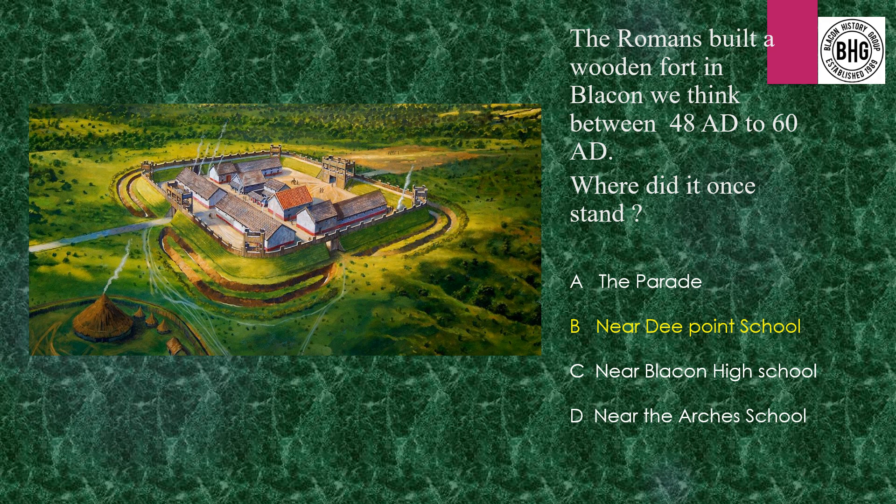Answer 5: The Romans built a fort in Blakon, and we know it is near D Point School.